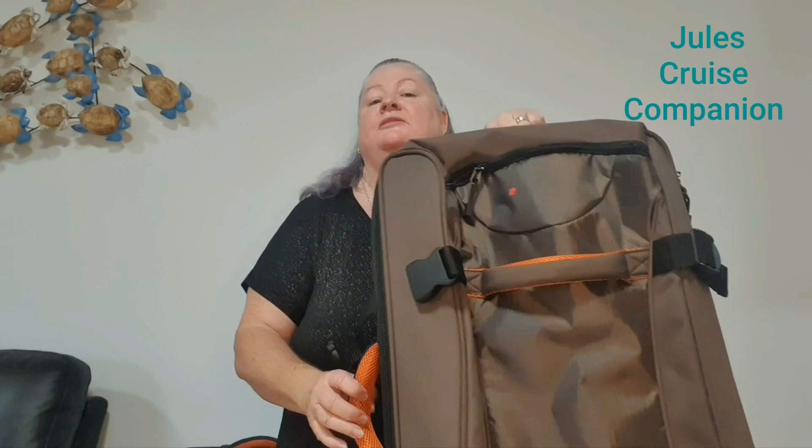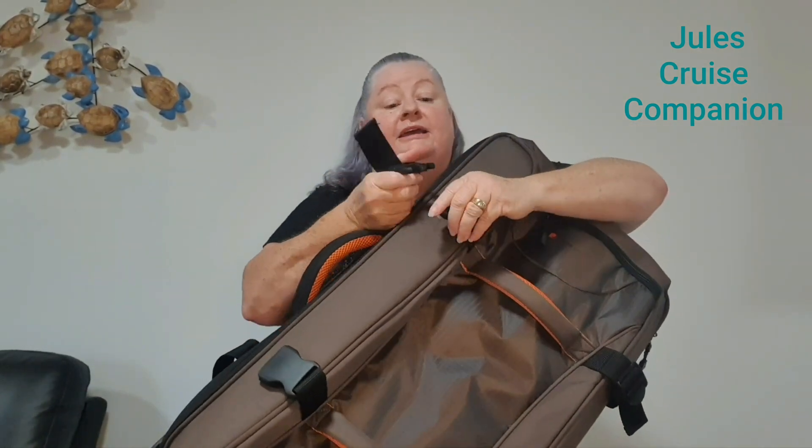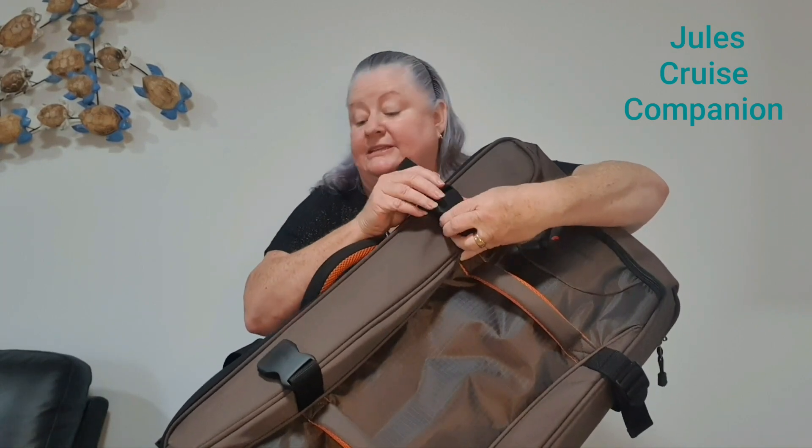We've got some side straps — compression straps — but they don't have any hooks on them because it only opens from one side. Here are the hooks, and they're pretty big and they run fairly smoothly, so that's pretty good.